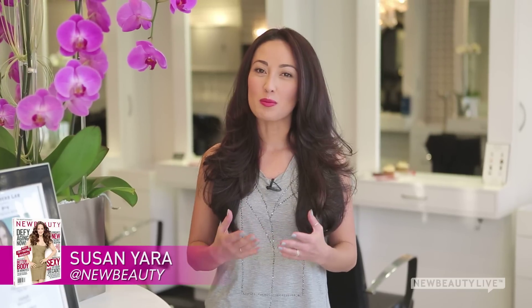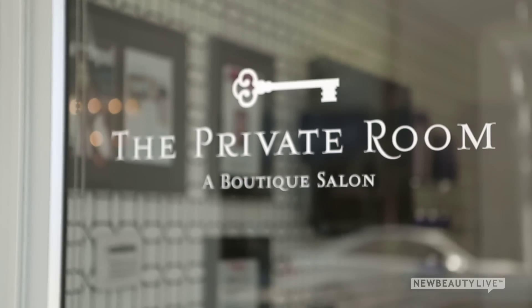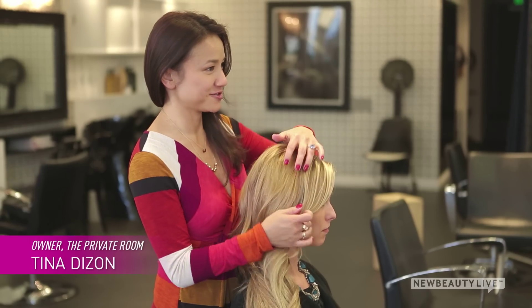If you're considering a keratin treatment to smooth your frizzy hair, you might actually just want to try a gloss. That's why we're here at the Private Room in Beverly Hills, California, with Tina Devon to show you why.